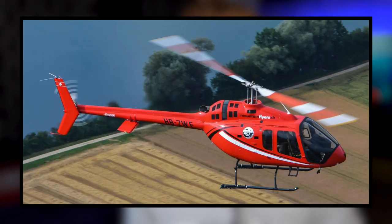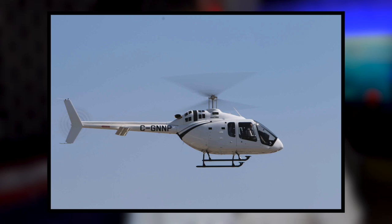The Bell 505 kept a lot of the same things that were in the 206 — the same rotor system with two blades, the same transmission, the same gearboxes, the same tail rotor drive shaft, and the same tail rotor assembly. They kept a lot the same, but where they made a massive difference was the instrument panel.